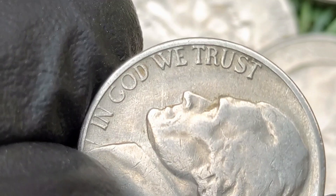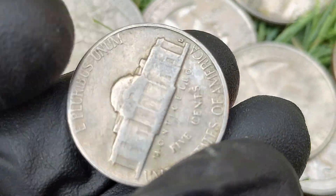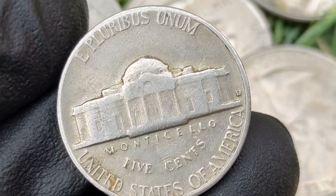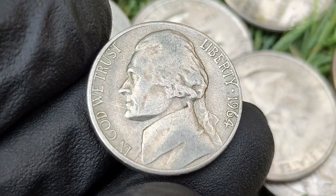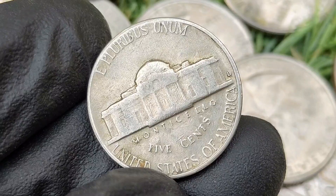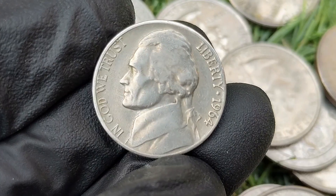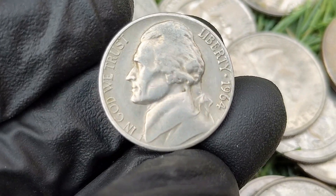Key varieties and errors — Full Steps (FS) designation: one of the most sought-after varieties is the full steps designation, referring to coins with a fully detailed strike on the Monticello steps. This is rare due to weak strikes and worn dies in the 1960s, making full steps coins from 1964 particularly hard to find. Repunched mint mark (RPM): some 1964-D nickels show a repunched mint mark where the D was struck more than once. Double die errors: some 1964 Jefferson nickels feature doubled details particularly in the lettering or reverse details.